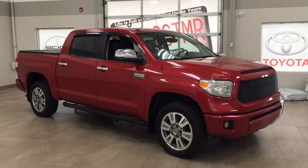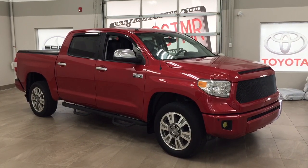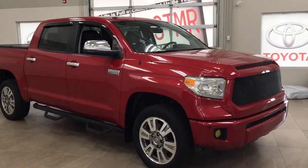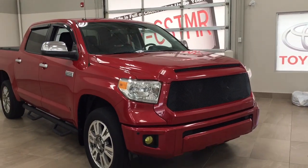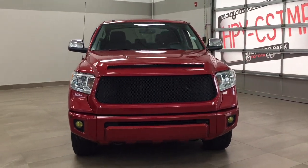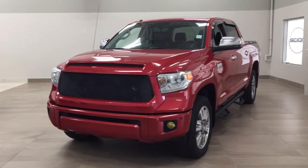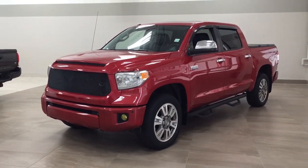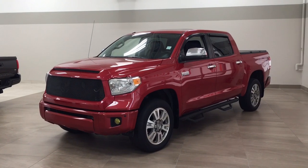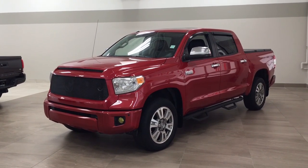Thank you so much for watching this video today. If you have any questions on this 2014 Toyota Tundra Platinum, please visit us at 31 Audemars Road in Sherwood Park, Alberta, Canada. The phone number is 780-410-2455, or visit our website at sbtoyota.com to reach us by email. If you have any comments or additional questions, please leave them in the comment section below. Have a great day and I hope to see you next time.